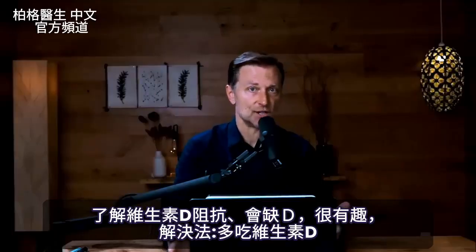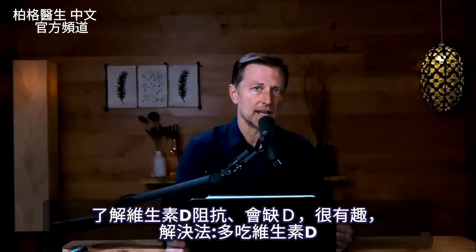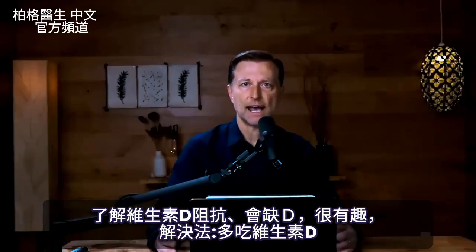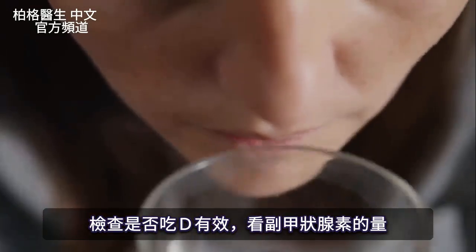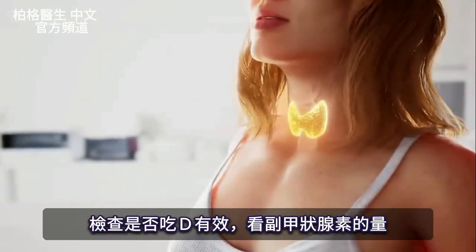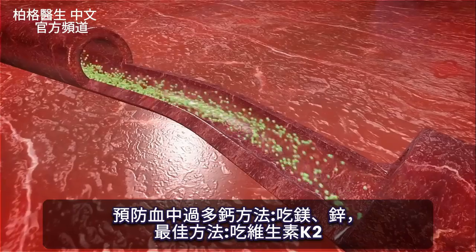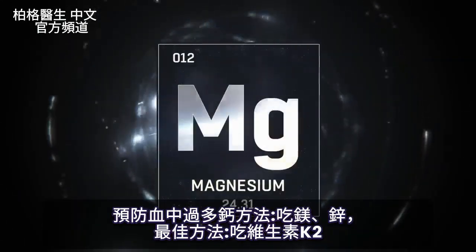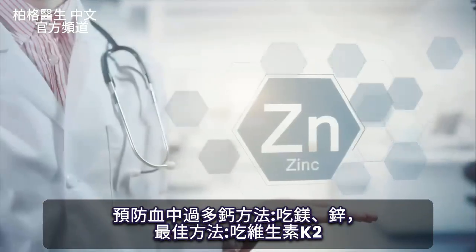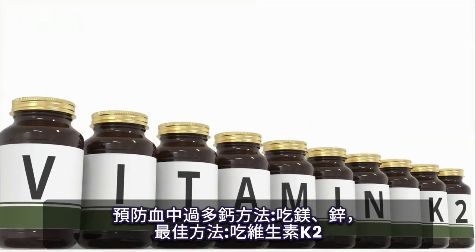Understanding vitamin D resistance and the mechanism behind it is fascinating. The way to overcome it is by taking more vitamin D, and we'll know it's working by monitoring the parathyroid hormone. To protect against calcium in the blood being too high, there are several approaches: magnesium and zinc are cofactors, but the biggest protector against excess calcium in the blood is vitamin K2.